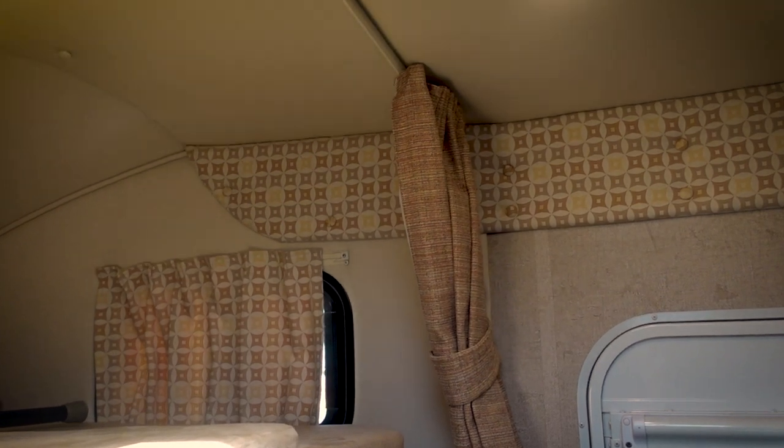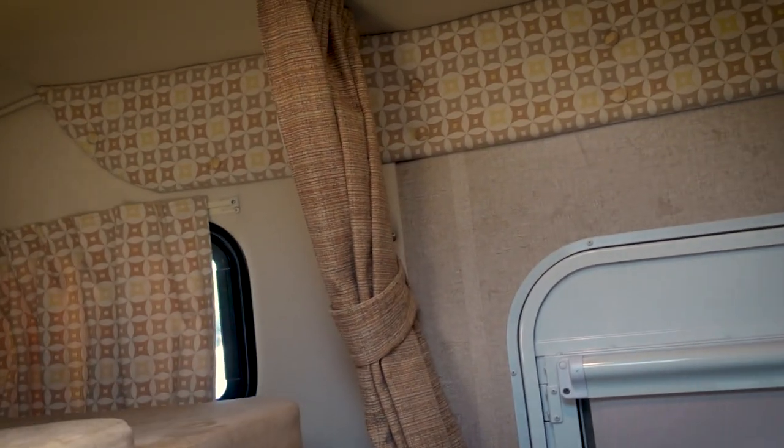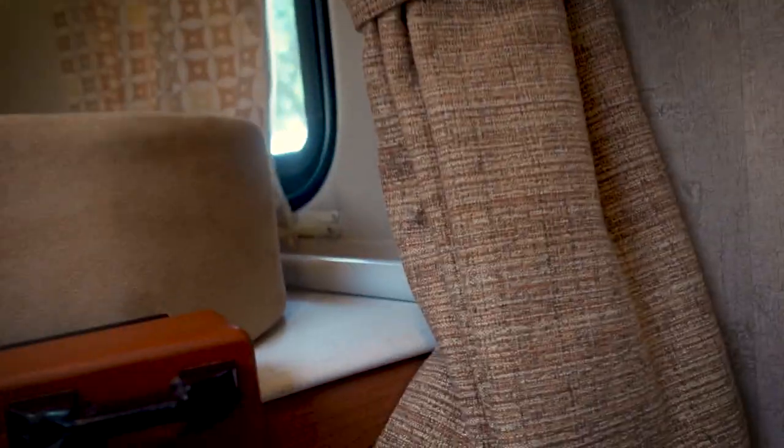This one looks pretty good. I haven't seen any evidence of water intrusion anywhere, or any water damage or repair. The roof up here is a mono-hull type shell, and you have a privacy curtain that you can pull across.